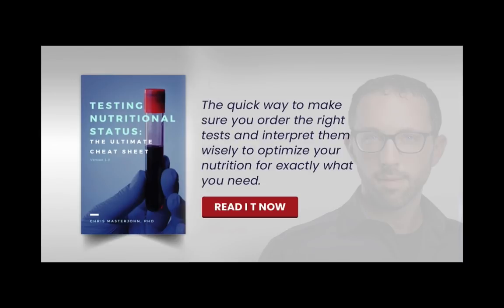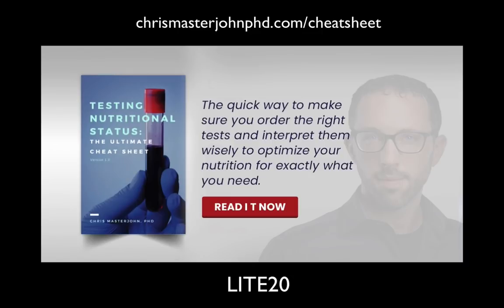That's why we need a precise recipe to know exactly what's missing, exactly what's overloaded, exactly what's imbalanced, and an action plan to fix things and a way to measure our success. That's what I've done with Testing Nutritional Status, the Ultimate Cheat Sheet. Get your copy at chrismasterjohnphd.com/cheatsheet and use the code LITE20 to get 20% off.